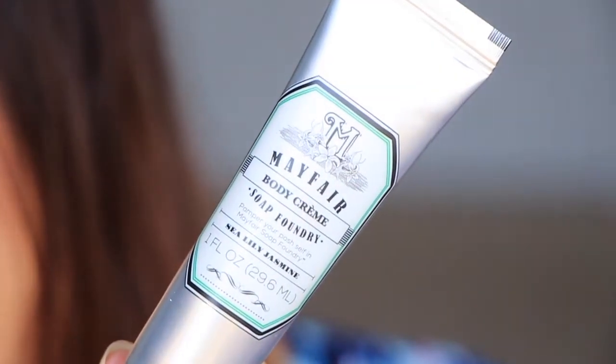And then we have a body cream from Mayfair. This is in Sea Lily Jasmine. It kind of reminds me - I can kind of smell it lightly. I got something when I went on vacation at some big hotel or whatever, and they had some creams and stuff like that. I purchased from over there and this smells similar to that. It smells really nice from what I can kind of get a whiff of because I'm a little bit congested, but I think that's going to be nice.